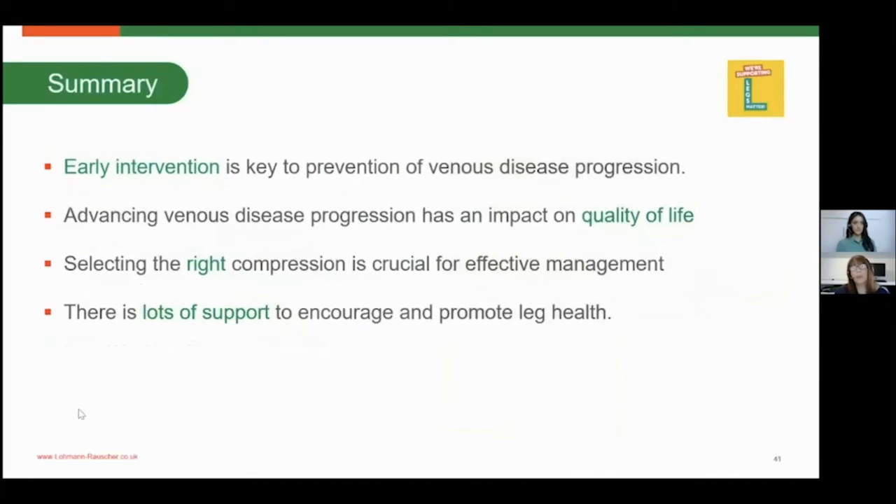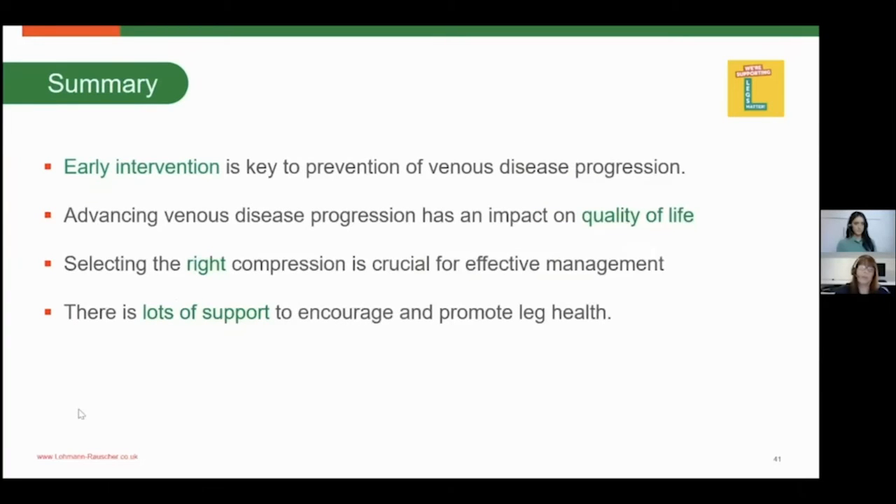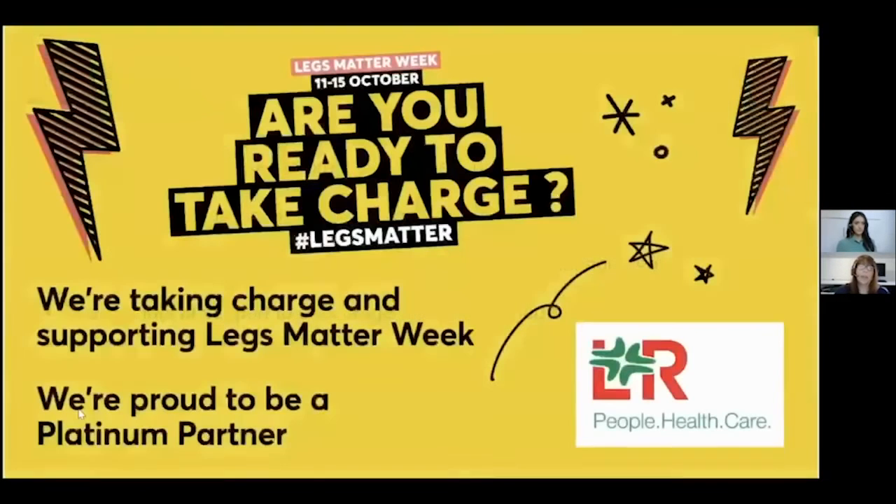In summary: it's really important to engage at the earliest time frame, as early intervention is key to the prevention of venous disease progression. Advancing venous disease has a real impact on people's quality of life and can limit their mobility. Selecting the right compression hosiery is absolutely crucial for effective management. Measure patients for their hosiery first thing in the morning to prevent any build-up of oedema. There is lots of support to encourage and promote leg health — please use it and look at the links provided. Legs Matter holds a vast amount of resources for everyone.